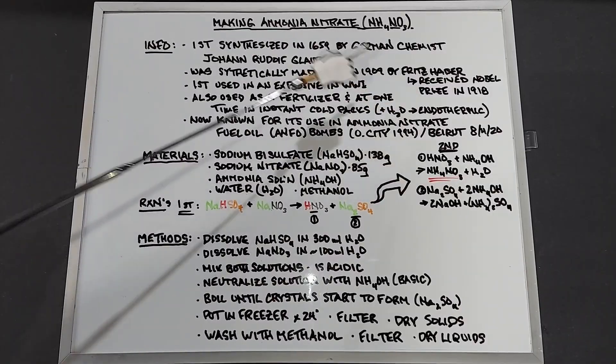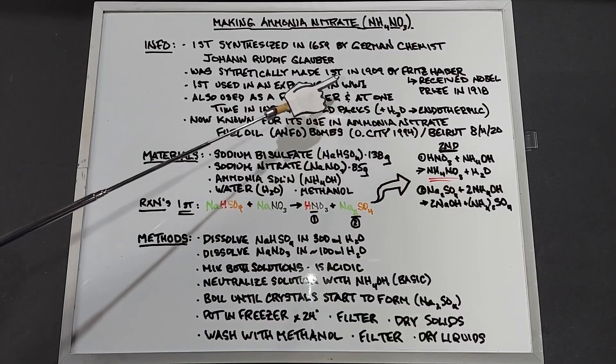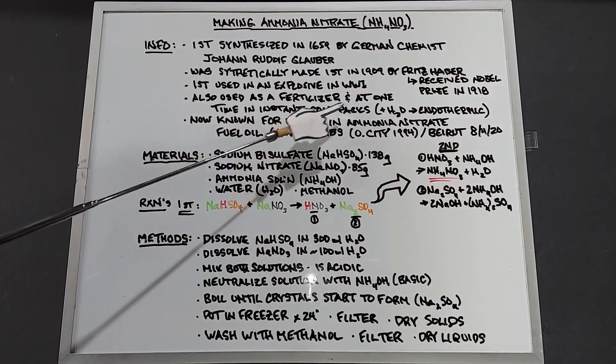Because of Haber's findings, ammonium nitrate was first used as an explosive in World War II, typically mixed with gun cotton and used in bombs. Ammonium nitrate was also found to be a great fertilizer.